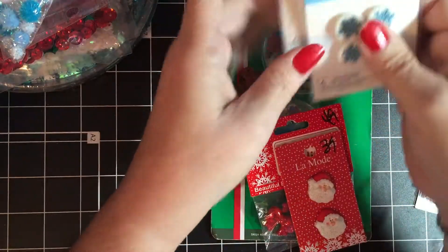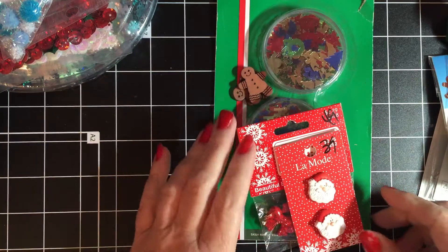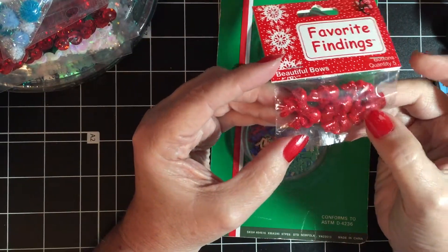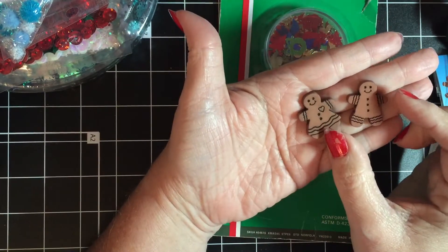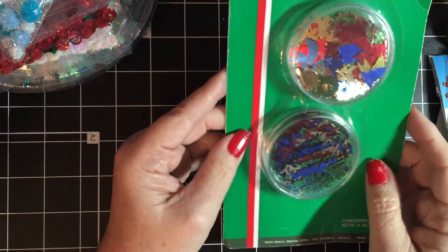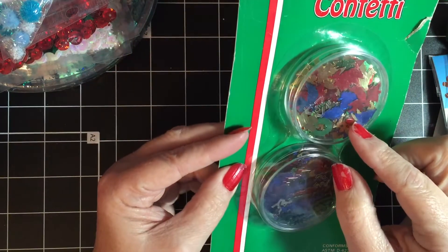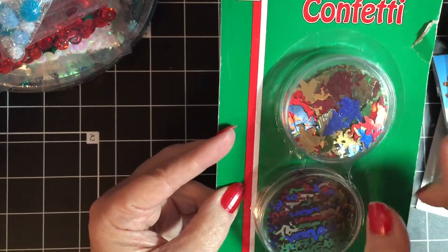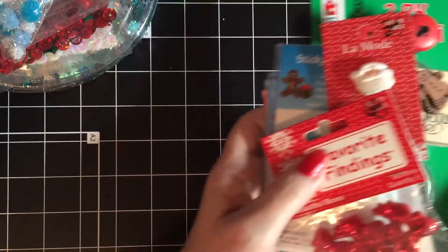They also had these sticky buttons — they were 49 cents — so I got the presents, the trees, the snowflakes, a Santa, and these little red bows. I got a bag of little gingerbread men and women — I think there were like 12 or 15 in the bag — for 49 cents. Then I got a two-pack of confetti for 69 cents; one says Happy New Year and the other has an angel, a tree, a Santa, and a wreath.